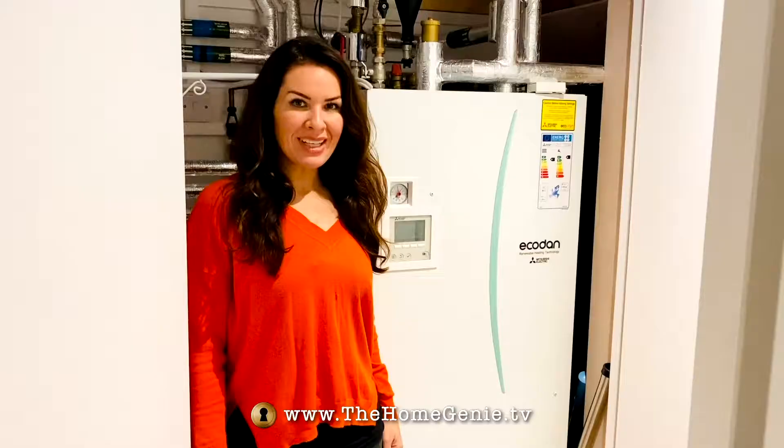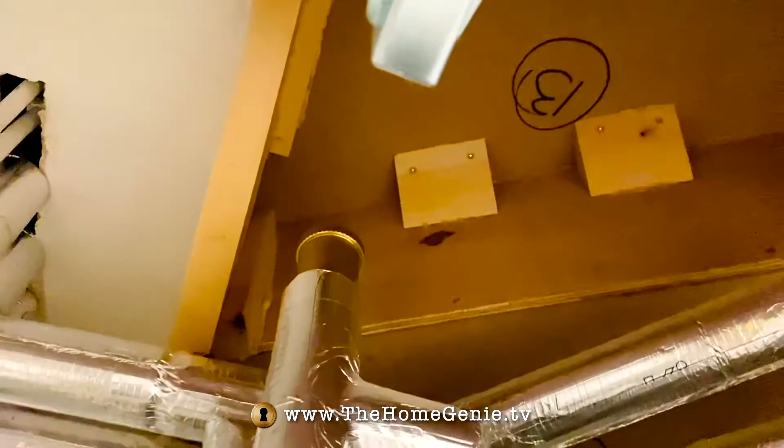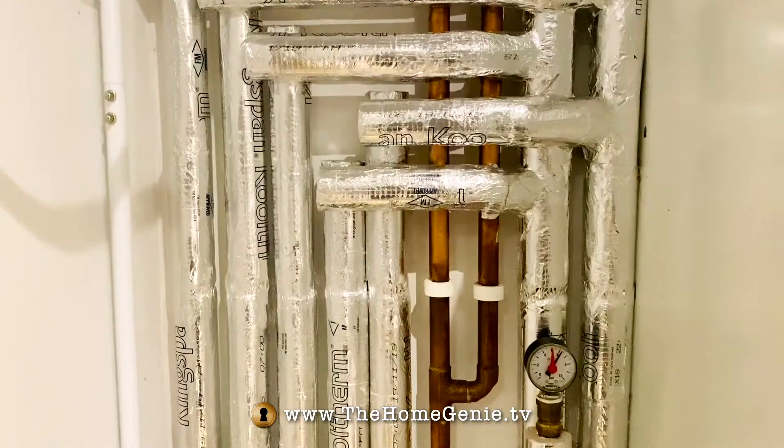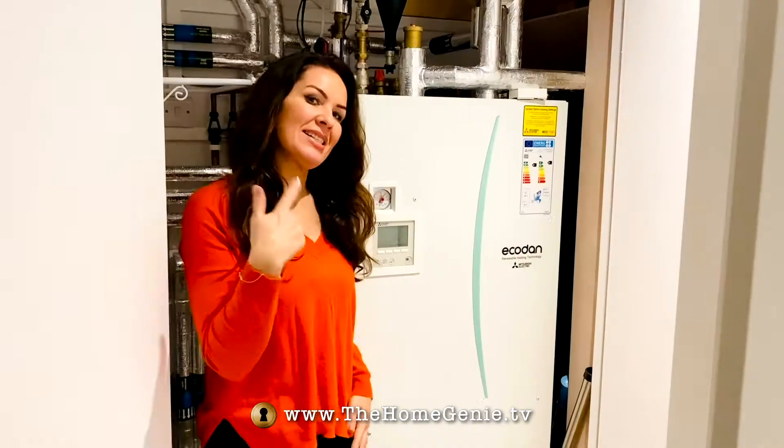This EcoDan is just the right size for my build and it's really neat and tidy. A big factor for me was going to be any noise, so they actually invited me to their headquarters to go and listen to it — and at that point I was sold because you can barely hear anything. Listen... listen.